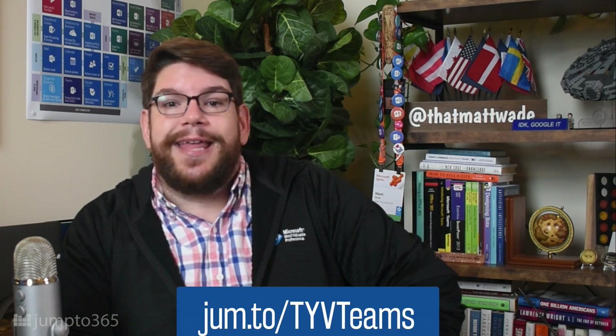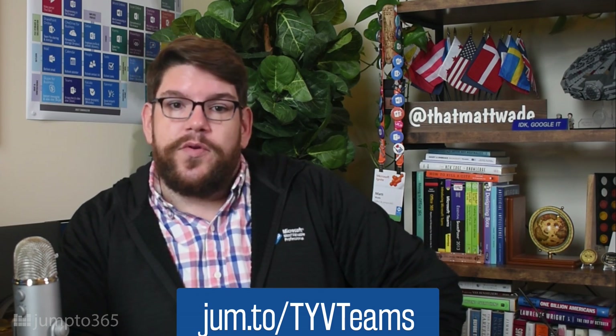Thank you very much, Matt Wade — much appreciated. If you're interested in learning more about Microsoft Teams and Office 365, I have a new book coming out — you can pre-order 'Teach Yourself Visually Microsoft Teams' today, just visit the link below to be one of the first to get your copy. For more Microsoft Ignite news, check out my recent video on all the announcements from the 2020 event, and feel free to leave any comments or suggestions below. As always, a like and a subscribe is much appreciated — happy meeting in Microsoft Teams!